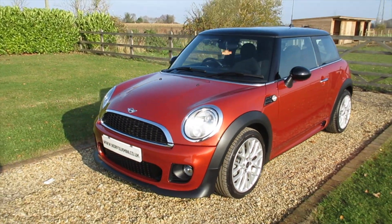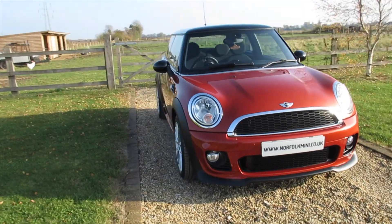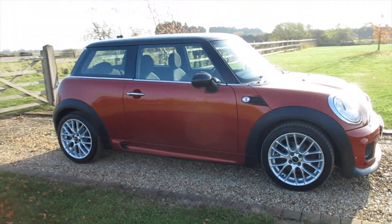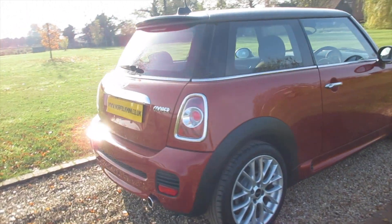The car has a full Mini service history plus one service just carried out by ourselves. It comes with an MOT which runs through until November 2019 with no advisories.